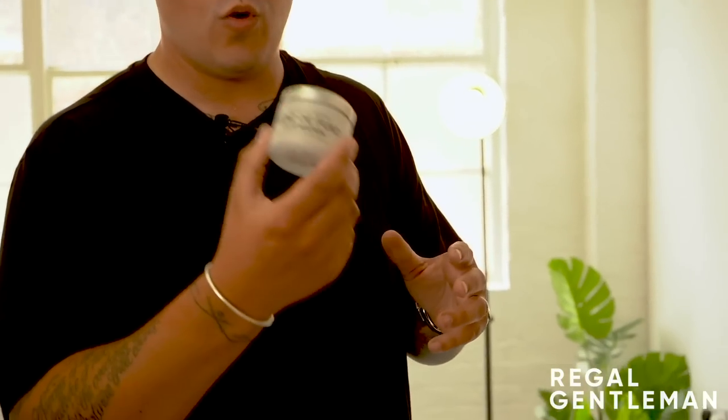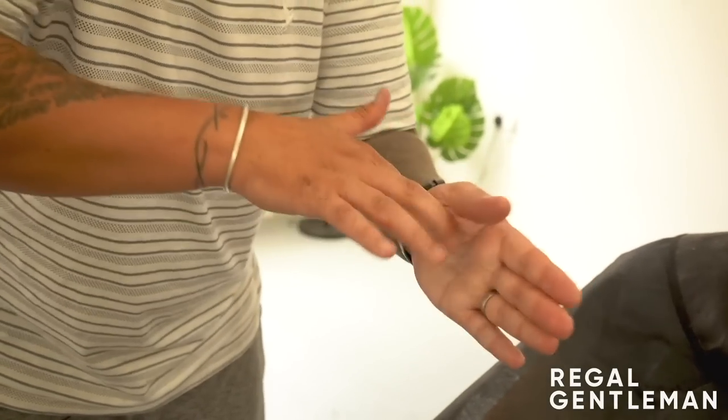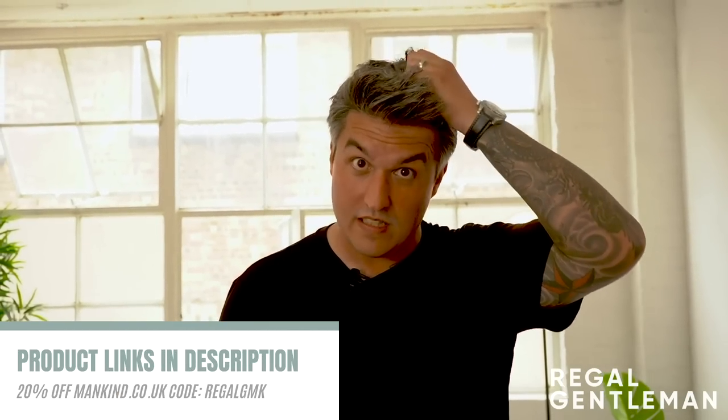This is what I've got in my hair right now - it's the Hans de Foucault Claymation. I've been a lover of this product for a long time. This is a dry clay, not too dissimilar to other dry clays that we've been using lately, but the one thing I love about this is the pliability. I've had this in since about six o'clock this morning and it's now five to two, so you can imagine it's quite a long time.